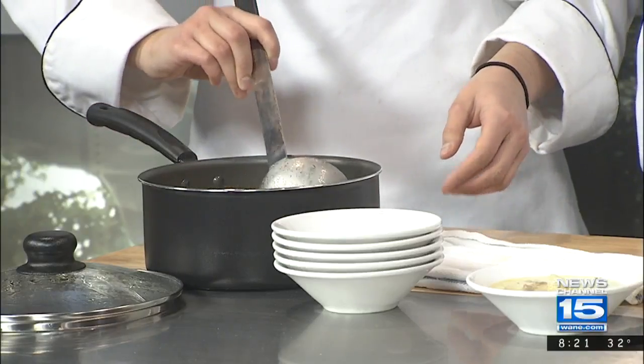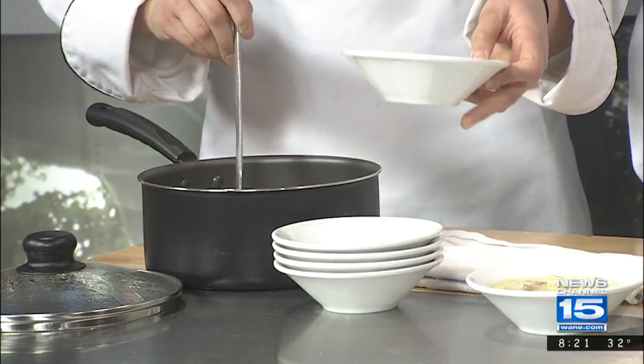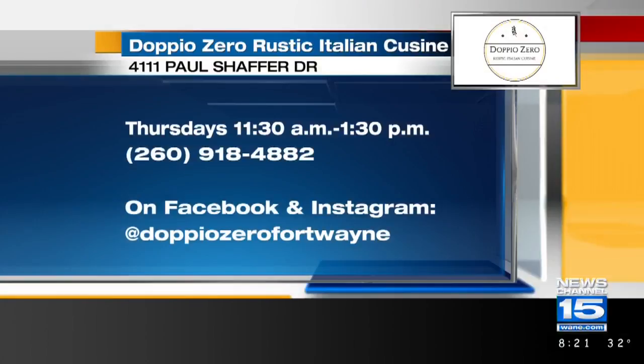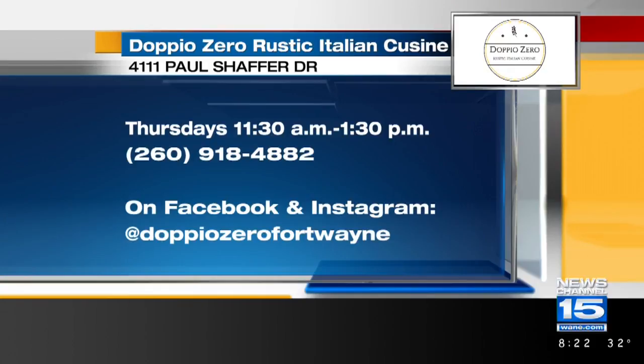If folks want to actually check out this restaurant, they can. It is inside the Holiday Inn off of Coliseum Road here in Fort Wayne. We change the Mastodon Grill each Thursday from 11:30 to 1:30 p.m. Not only do they get the real-world experience of running a restaurant, but it's actually open — people can come and check this out. We have to make real revenue, real food costs, and we have to hit our objectives. Congratulations on all that you're doing. Good luck with running the restaurant. If you want to check out Doppio Zero Rustic Italian Cuisine, there are the hours on your screen — you can also call the number and check that out at the Holiday Inn off Coliseum.